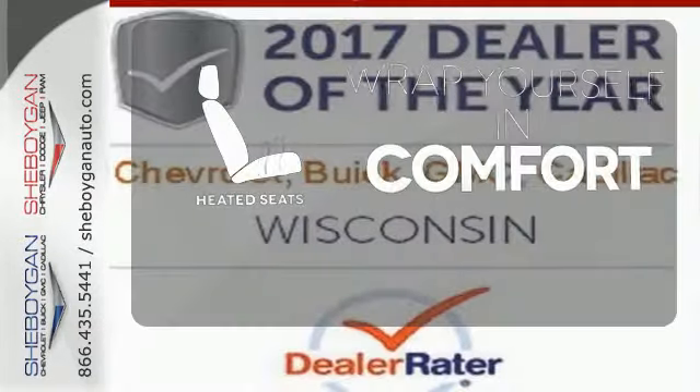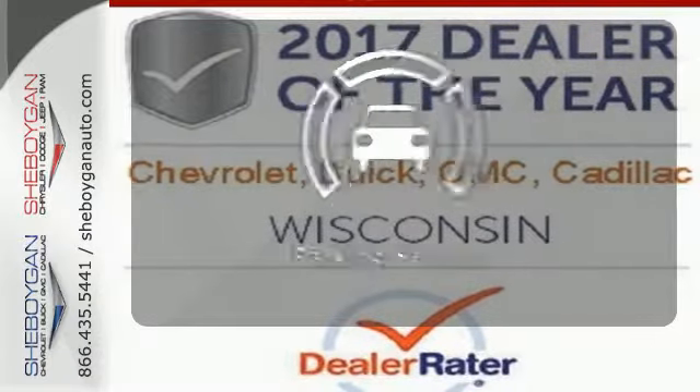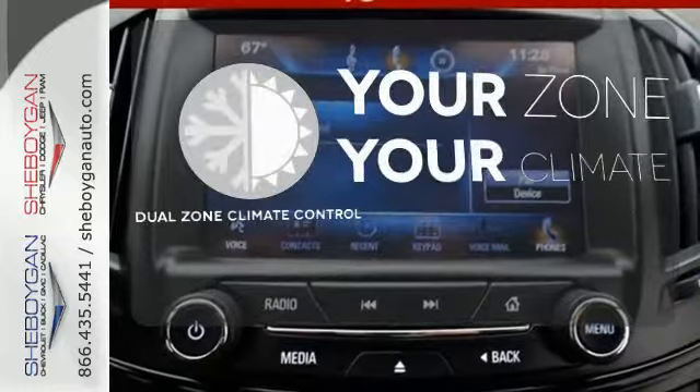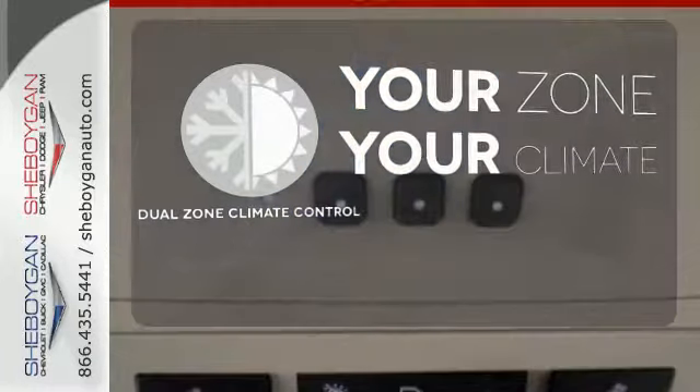Ward off the chills with the heated seats. Say goodbye to dinged bumpers with the parking sensors. It's too hot. It's too cold. Not anymore — with the dual zone climate control.